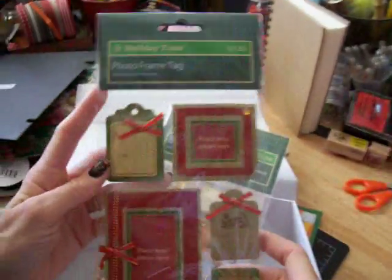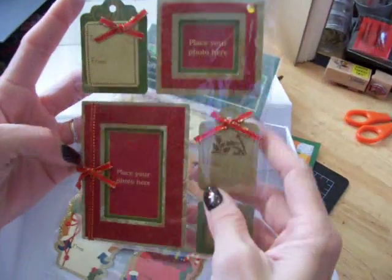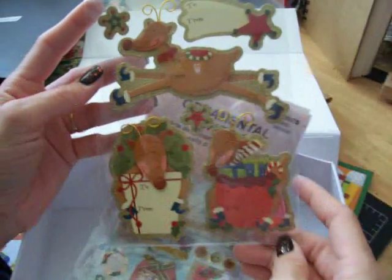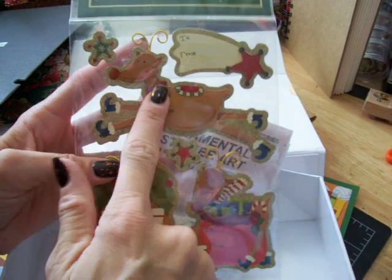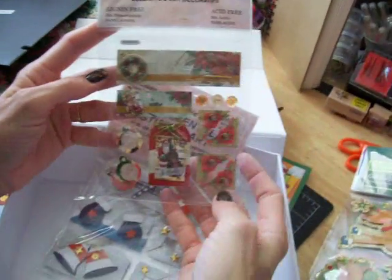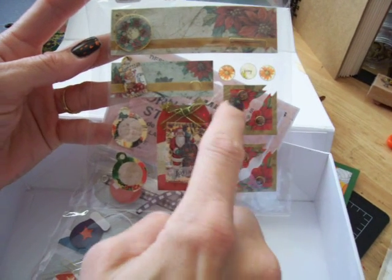So this one is a photo frame tag — very, very pretty. And this one has some more tags. All you need to do is just cover the 'to' and the 'from' and there'll be a really cute tag. And some more tags. It's a little old-fashioned Santa. Some more photo corners.